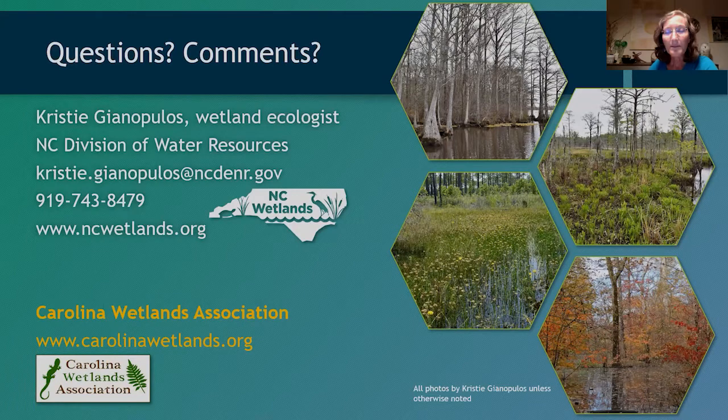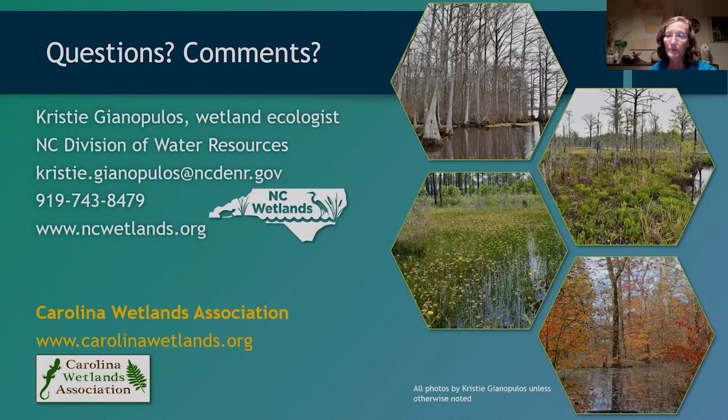Wetland plants can sometimes be easier to find than other native plants because of mitigation programs — there are wetland nurseries that sell plugs at more reasonable prices. If you have trouble finding native wetland plants, check the NC Native Plant Society site or reach out to local listservs for help.